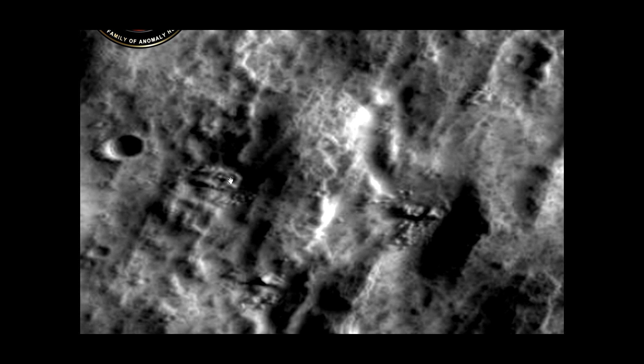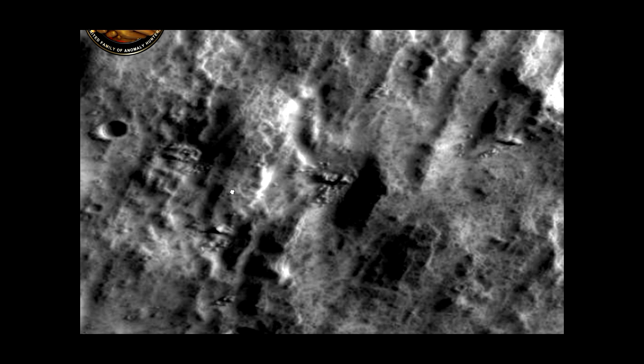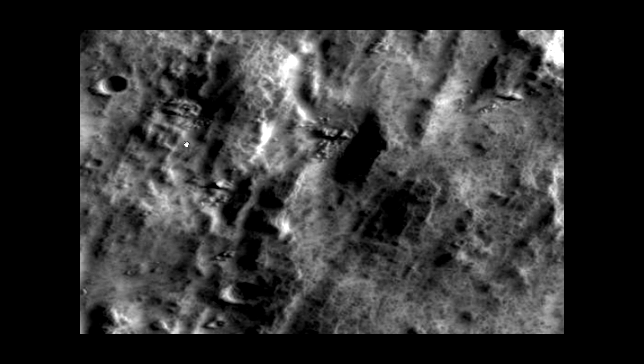Let's get a little closer. Look at these structures — this looks like buildings, constructions, facilities. This is really awesome stuff. It does look like the leftovers and the walls of constructions that are still standing.